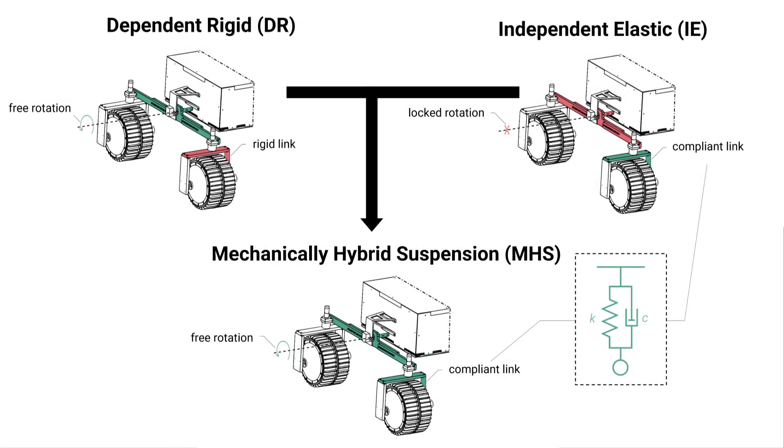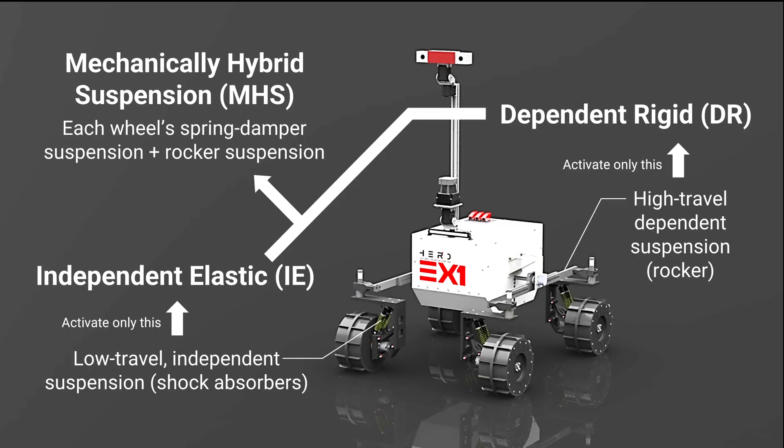For this, we compare the performance across three different types of passive suspension configurations: a dependent rigid suspension simulating the effect of a rocker, an independent elastic suspension simulating that of conventional ground vehicles, and a novel suspension configuration based on the combination of dependency and elasticity that we named Mechanically Hybrid Suspension, or MHS. We integrated these three types of suspensions within a new rover prototype called Explorer 1, or EX-1 for short, in order to test their performance in more realistic scenarios.